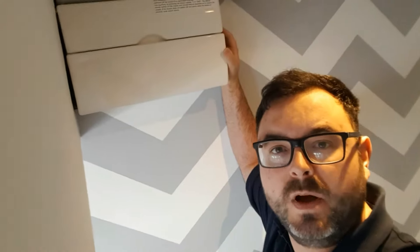Hi guys, this is Martin from MDS Electrical, your trusted electrician. So your power keeps tripping.